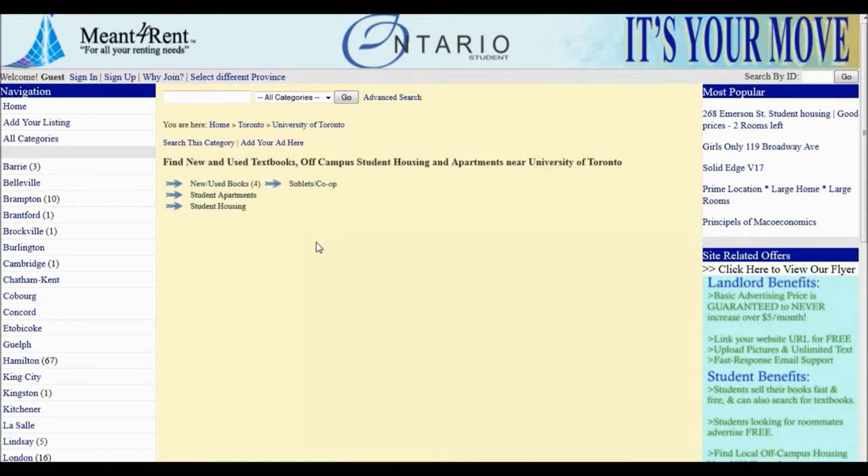Notice now there are four categories: New and Used Textbooks, Student Apartments, Student Housing, and Sublets and Co-op. At this point, if you are a student, you can post your textbooks for sale for free on Manforrent by clicking Add Your Listing.